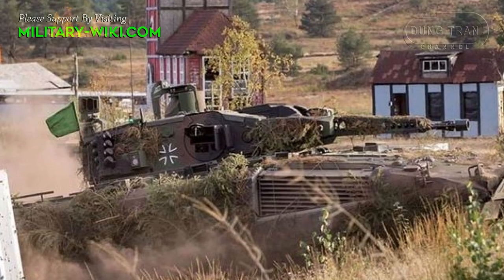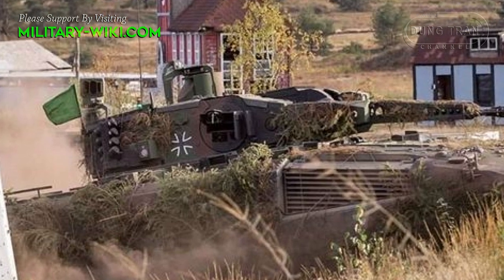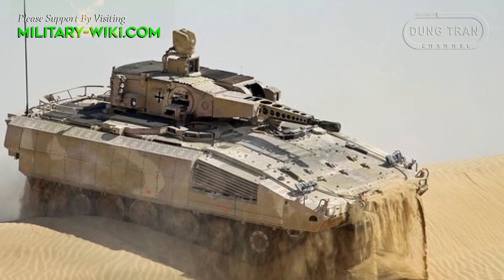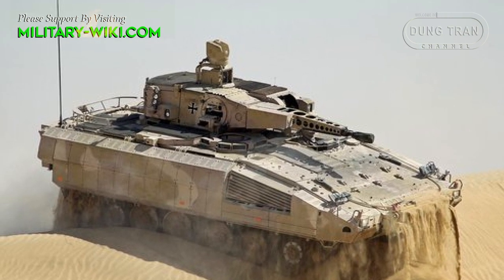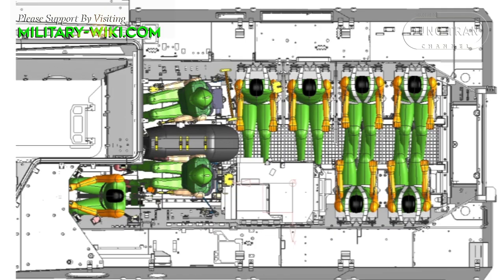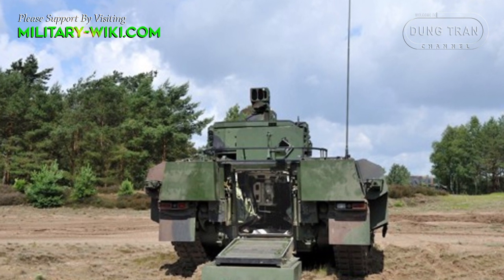The outer hull is very smooth and low to minimize shot traps and the general visual signature. The whole combat-ready vehicle in its base configuration is air-transportable in the Airbus A400M tactical airlifter. The Puma has a crew of three and can accommodate up to eight infantrymen in the rear compartment. Passengers enter and leave the vehicle via a rear power-operated ramp.